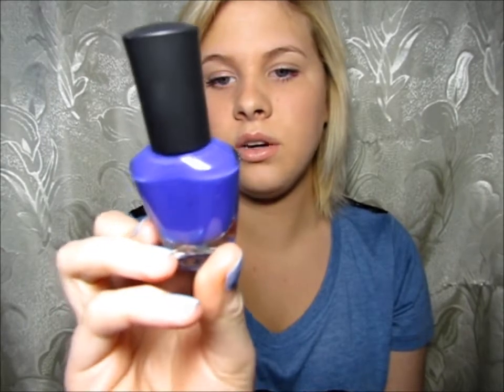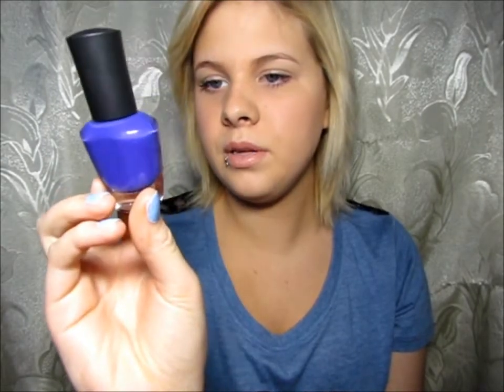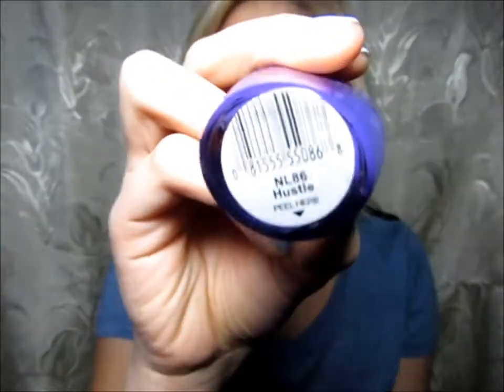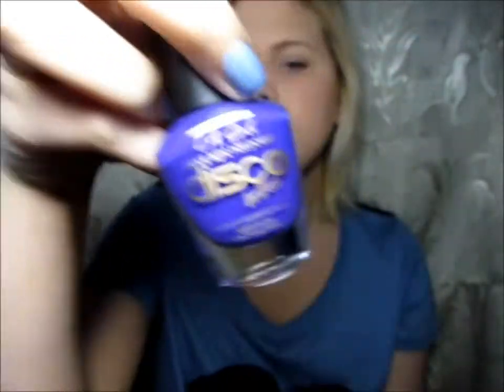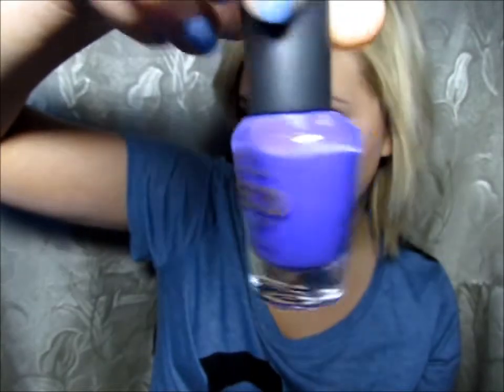Next is from LA Colors, and it's from the Disco Collection — it's in Hustle. If you guys can see that, it's a really pretty color. It's really, really purple, so I don't know why it's coming off like a blue on camera, but it's really, really purple. Just a purple.